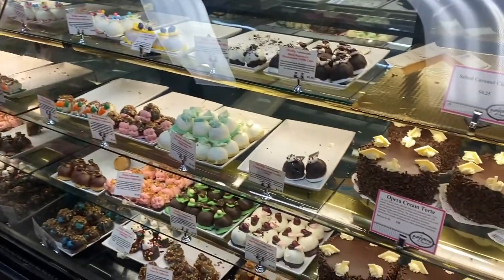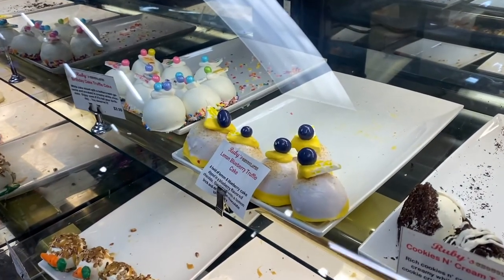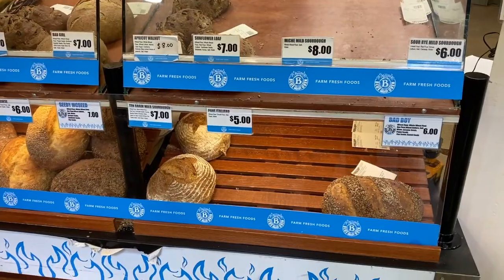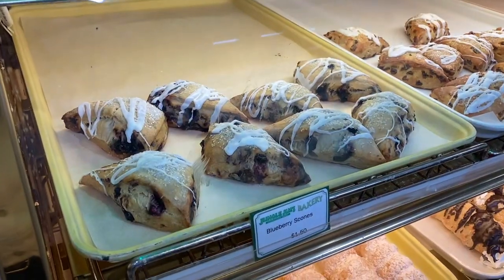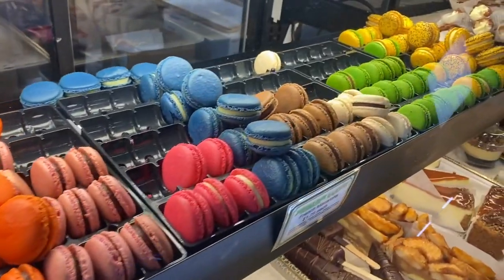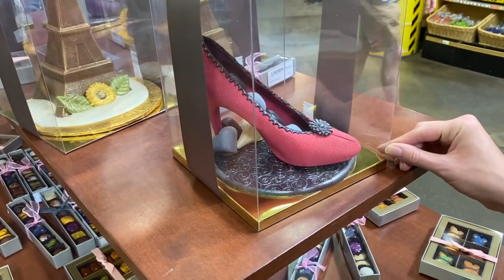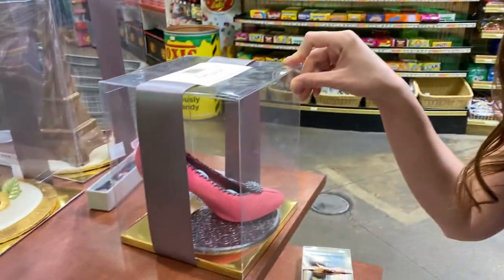We found key lime items that look really good, and the bakery section has a ton of stuff — blueberry scones, a bunch of macarons, little cannolis, and what appear to be chocolate high heels made out of chocolate. Would you wear them or eat them? You'd need a pretty small foot to wear those.